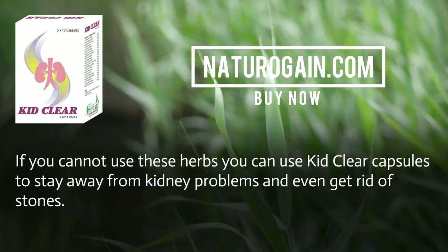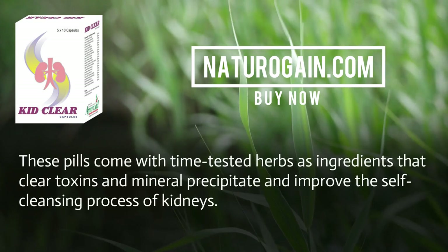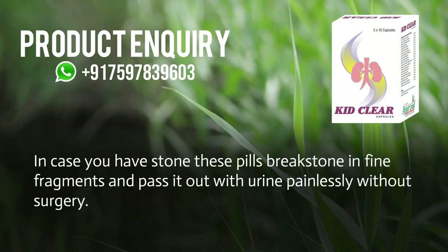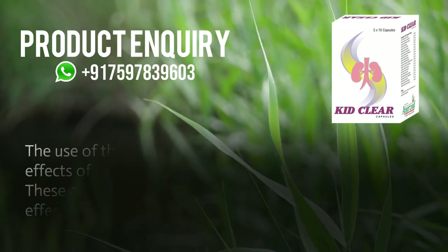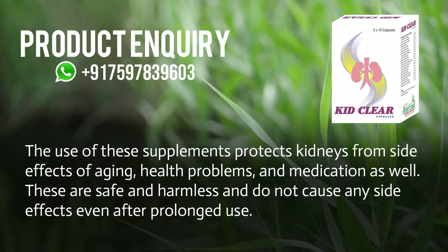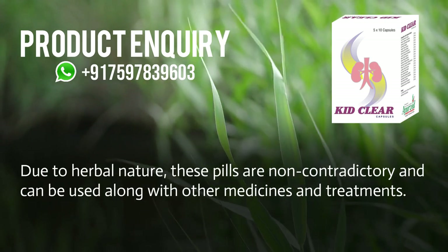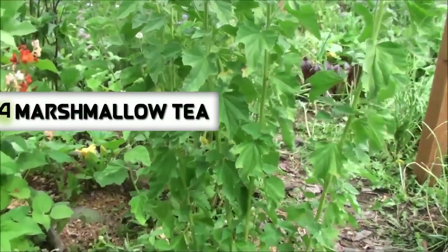If you cannot use these herbs, you can use Kid Clear capsules to stay away from kidney problems and even get rid of stones. These pills contain time-tested herbs that clear toxins and mineral deposits and improve the self-cleansing process of kidneys. They break kidney stones into fine fragments and pass them out with urine painlessly without surgery. These supplements protect kidneys from side effects of aging, health problems, and medication. They are safe, harmless, and non-contradictory, and can be used alongside other medicines.